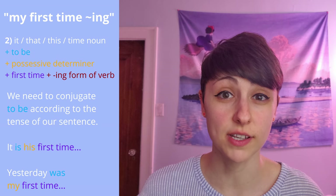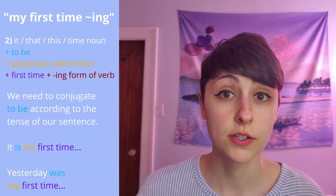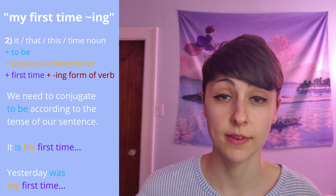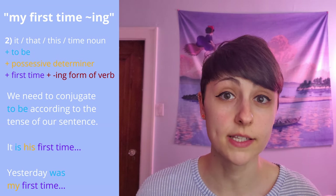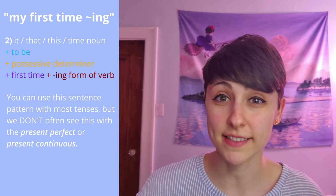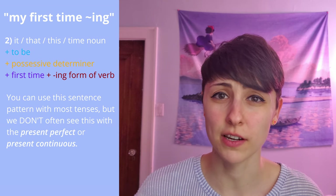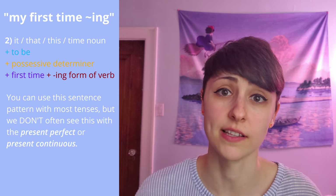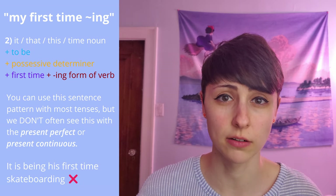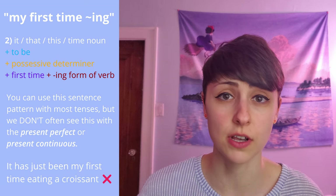You should also notice that we are conjugating the verb 'to be' in these sentences: 'It is his first time,' 'Yesterday was my first time.' You can use this sentence pattern with most tenses, but we don't really see it that often with the present perfect or present continuous tense, like: 'It is being his first time skateboarding' or 'It has just been my first time eating a croissant.'